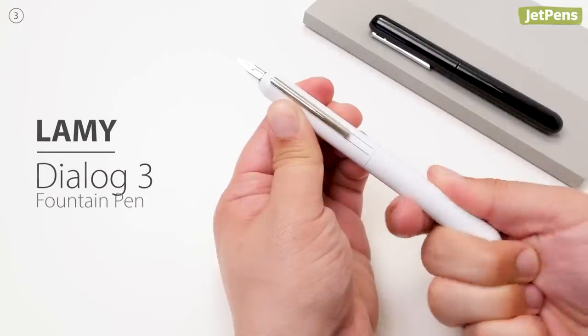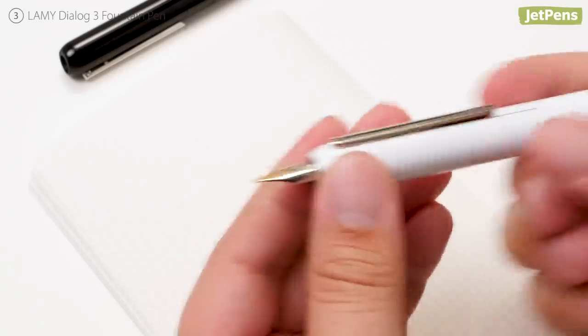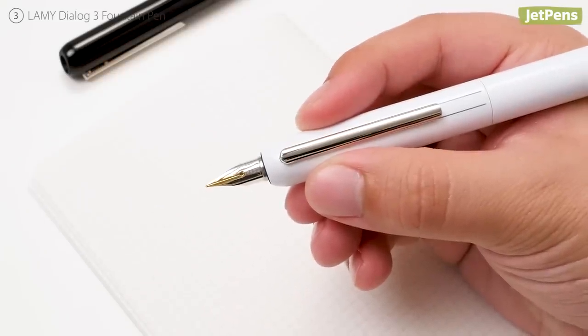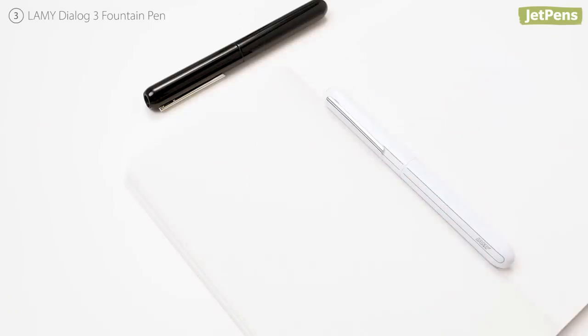Twist the futuristic Lamy Dialog 3 Fountain Pen to reveal a stunning 14-karat gold nib. When it's time to write, the nib locks into place and the clip lies flat for a comfortable grip. When you're done, the clip extends so you can safely leave it on your desk or stick it in a pocket to carry around.